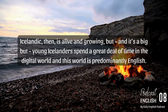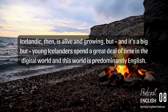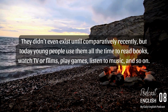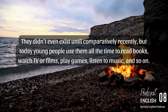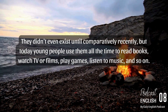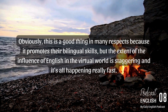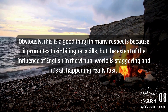Icelandic, then, is alive and growing, but — and it's a big but — young Icelanders spend a great deal of time in the digital world, and this world is predominantly English. Think about smartphones: they didn't even exist until comparatively recently. But today, young people use them all the time to read books, watch TV or films, play games, listen to music, and so on. Obviously this is a good thing in many respects because it promotes their bilingual skills. But the extent of the influence of English in the virtual world is staggering, and it's all happening really fast.